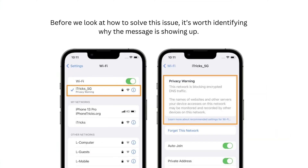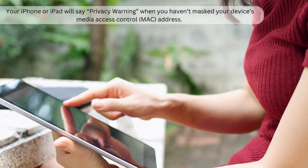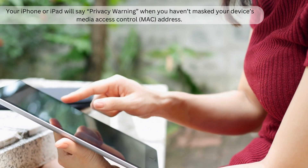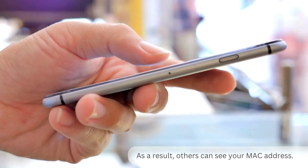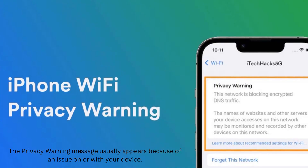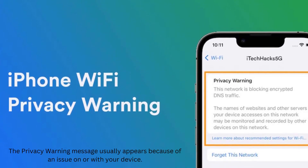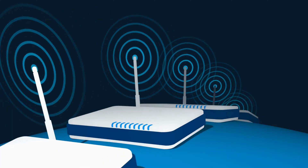Before we look at how to solve this issue, it's worth identifying why the message is showing up. Generally speaking, your iPhone or iPad will say 'privacy warning' when you haven't masked your device's Media Access Control, or MAC address. As a result, others can see your MAC address. The privacy warning message usually appears because of an issue on or with your device, but sometimes you might need to tweak your Wi-Fi router settings.